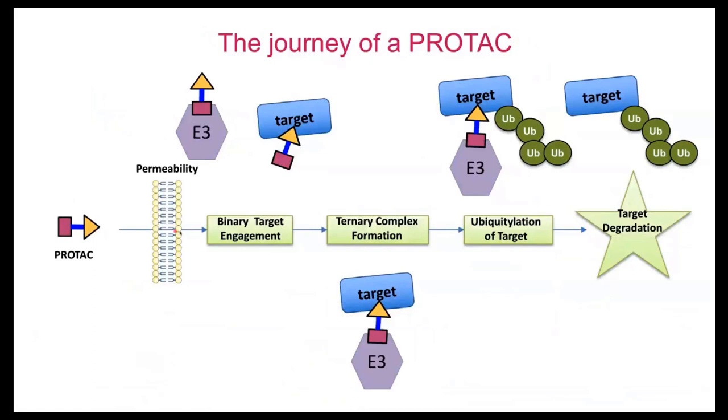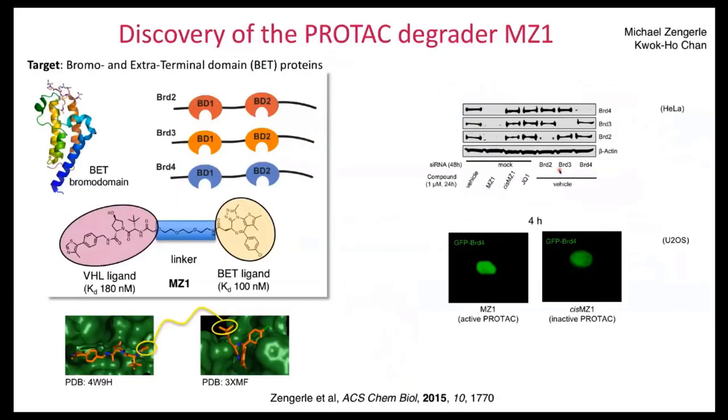The PROTAC has to get inside the cell, engage the target and E3 at the binary level, then form this key ternary complex, which leads to ubiquitination and degradation — a multi-step, quite complex process. With compound MZ1, developed early on by linking our VHL ligand to a BET ligand, it binds with equal affinity to the different BET bromodomains from BRD2, BRD3, and BRD4. This immediately demonstrated the power of targeted protein degradation.